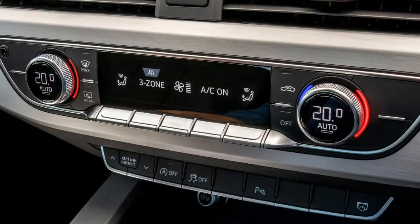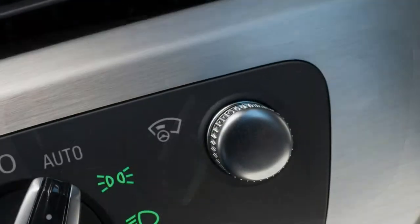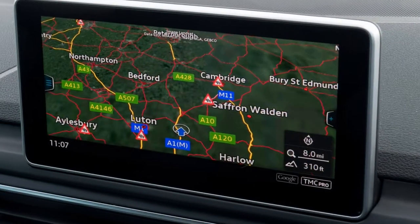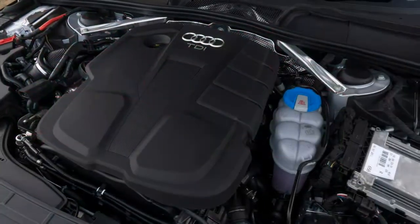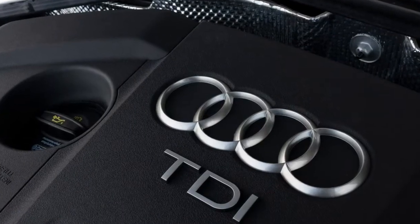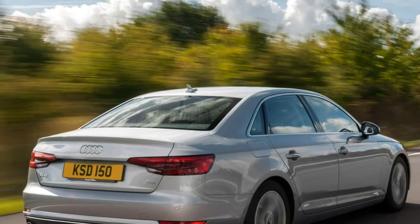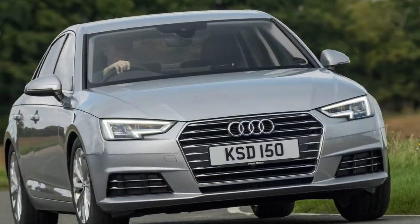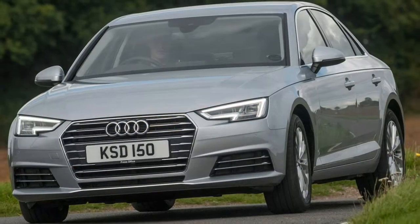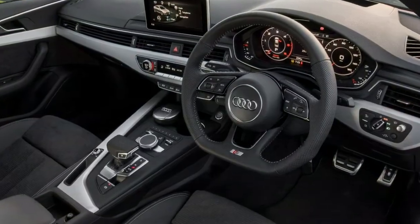The 252hp unit is only available with Quattro four-wheel drive and a seven-speed automatic gearbox, but comes with an encouraging soundtrack. Joining the line-up in summer 2016, the 3.0-litre turbocharged V6 S4 saloon has 354 horsepower and 500 newton-metres of torque from just 1,370rpm. Transmitting that power to all four wheels is an eight-speed Tiptronic automatic and Audi's Quattro drivetrain, with a 0-to-62mph time of just 4.7 seconds and a top speed of 155mph.